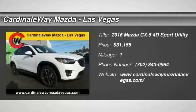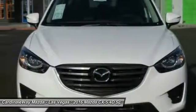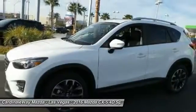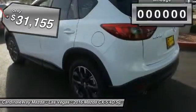2016 CX-5. With its fuel-efficient engine, engaging driving experience, and daring styling, the Mazda CX-5 is a good choice for those seeking a sporty yet thrifty crossover SUV and is priced below $35,000.